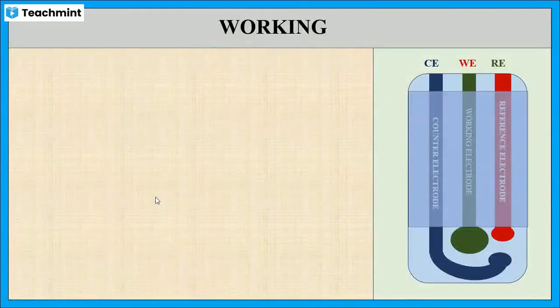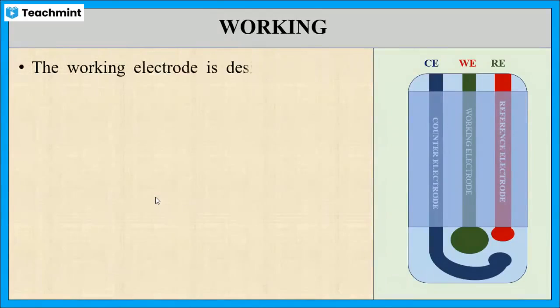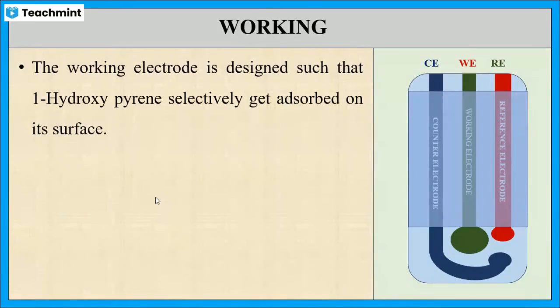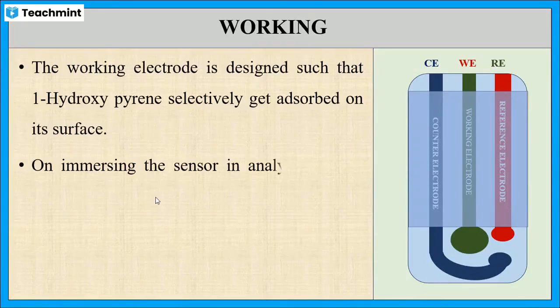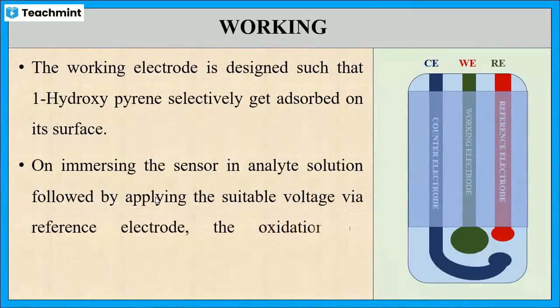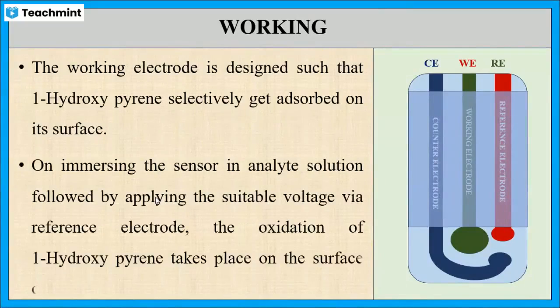Let us see the working of this sensor. The sensing electrode, or working electrode, is designed such that 1-hydroxypyrene selectively gets absorbed on its surface. On immersion of the sensor in an analyte solution and by applying the required voltage using the reference electrode, the oxidation of 1-hydroxypyrene takes place.